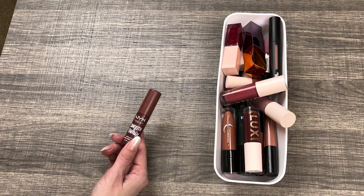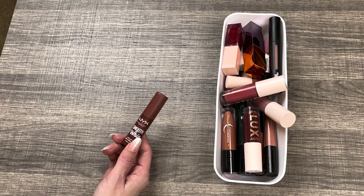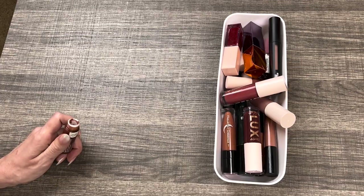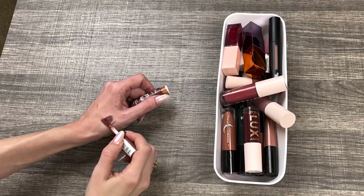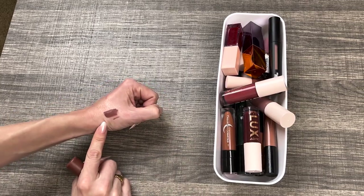The first one I know I can get rid of is the NYX Smoothwhip Matte Lip Cream. I did mention this in my worst products I tried this year. It was incredibly drying. The color is so good and the smell is incredible — like buttercream frosting — but it's just too thick. It dries down completely and makes your lips cracked. Getting rid of it.